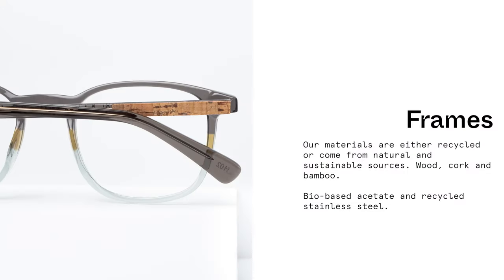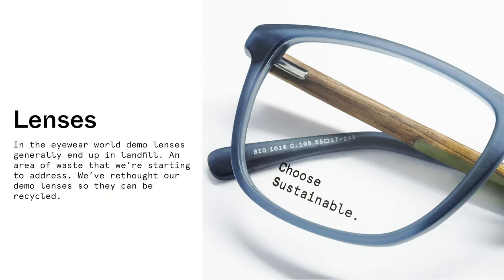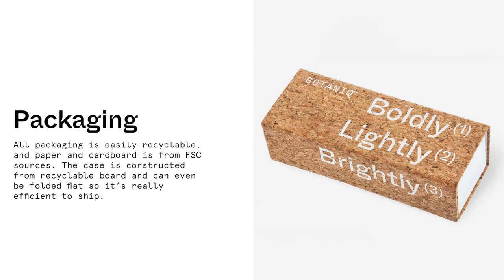Our frames are made from sustainable sources. Demo lenses are fully recyclable. Even our packaging is environmentally friendly.